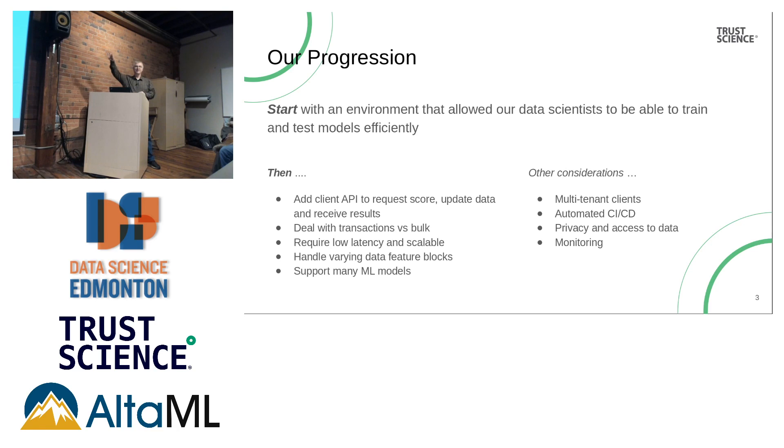You can do it on your desk. Azure has a solution, Amazon has a solution, Databricks has a solution — everyone has a solution for that, and it's wonderful. The problem for us is we started that way, and then how do you productionize it? How do you move to the next level? When you start adding clients, they have to actually use an API to send us their data, update their data, and get the scores back.